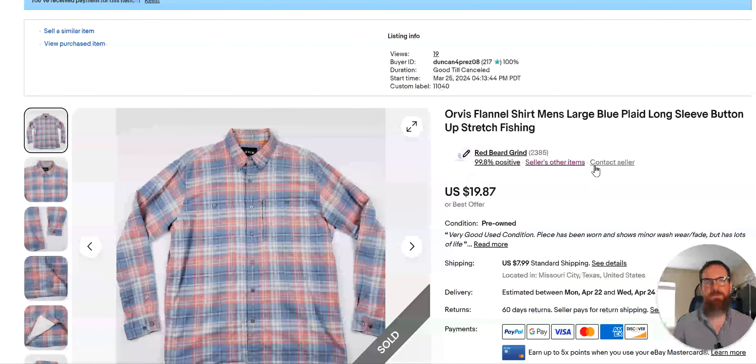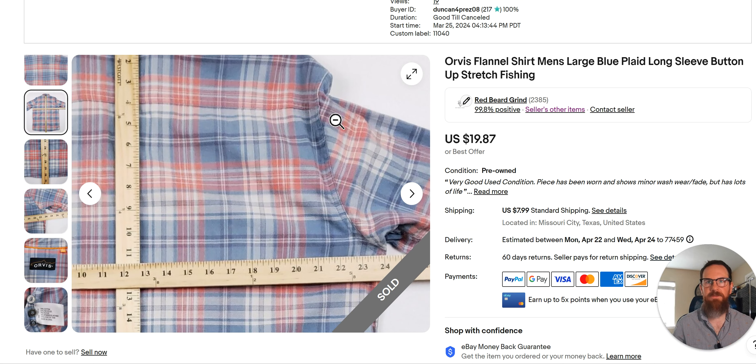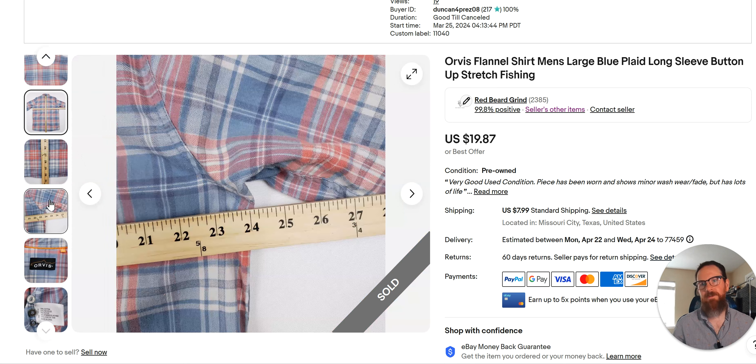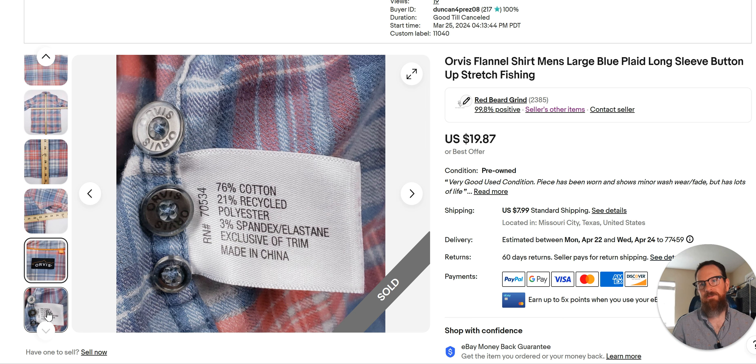Orvis — I paid $27 for this and sold it for $19, listed March 25th. I'll usually buy Orvis if it's a fishing shirt with venting on the back, but I don't see venting on this one. I'm not sure why I picked it up. They do have some items I'll target, like the Trout Bum line — Orvis Trout Bum shirts and pants tend to do better than their standard shirts. I'll usually pick up something if it's special with this brand, but I don't pick up everything.